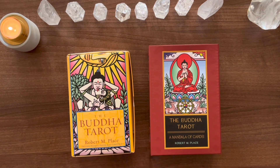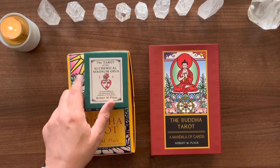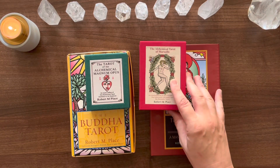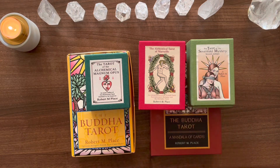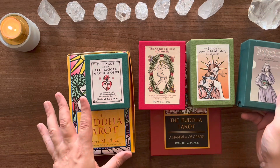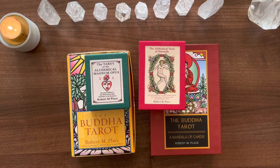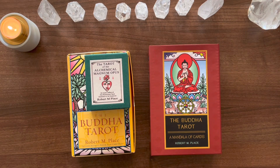The Buddha Tarot is by Robert M. Place, and I love Robert M. Place decks, particularly what he's putting out at the moment with his own publishing company, Hermes. He's redoing all of his old decks like Tarot of the Sevenfold Mystery, which is my absolute favorite, the Alchemical Tarot, the Magnum Opus, and the Alchemical Marseille. The quality of these decks with the fabric box is absolutely beautiful.